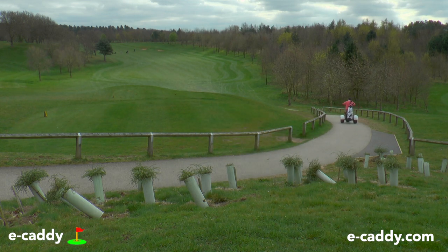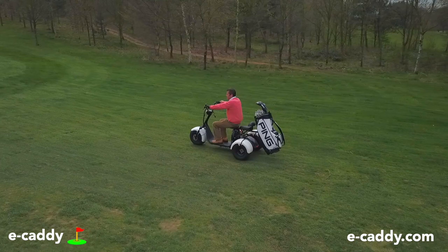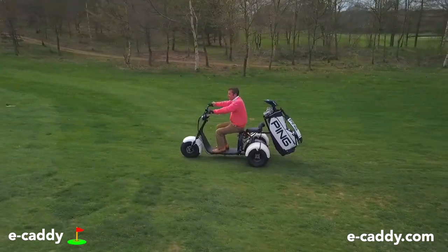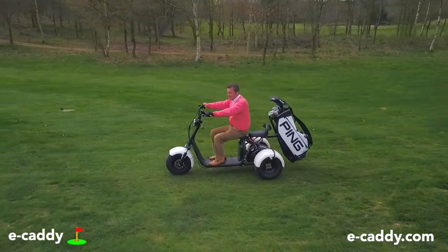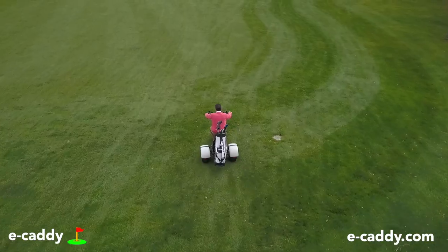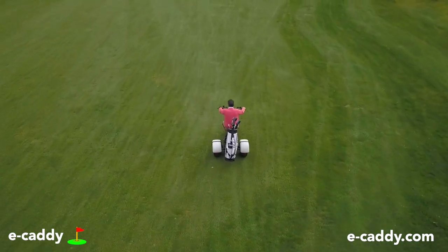It's the sheer pleasure it brings once you're riding it on the course. No matter how bad your round was, you'll still walk into the clubhouse with a smile on your face. It's easy to ride with a throttle like a motorcycle and it comes with hydraulic disc brakes front and rear. Because of its configuration — the same as a motorcycle trike with two wheels at the back — it's incredibly stable.